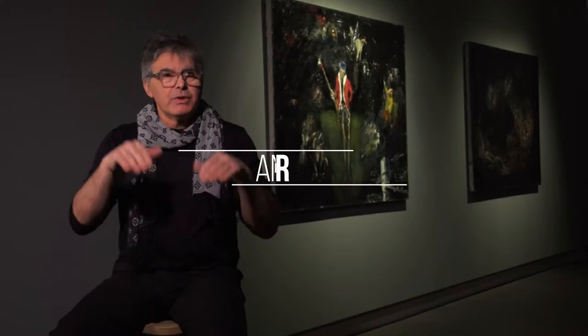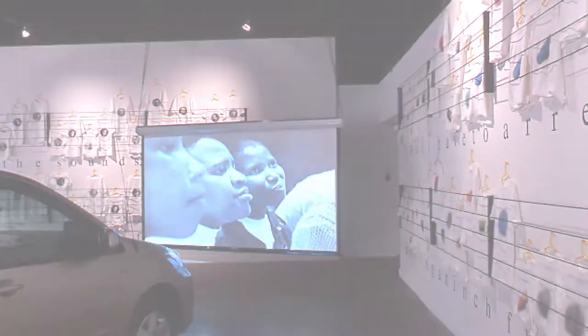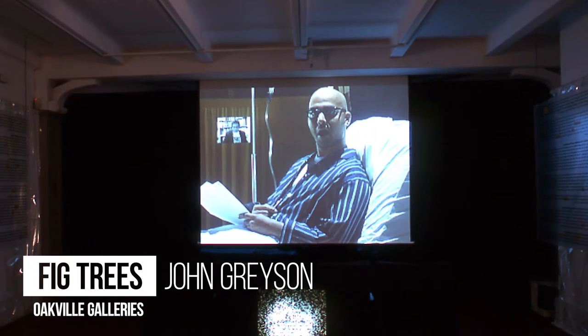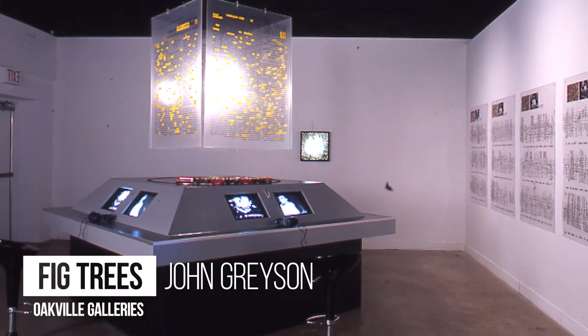So I install art. Going straight into Oakville, my first installation there was Fig Trees — John Grayson's Fig Trees. And that was huge; it was more of an opera. There were little monitors with a little model train going around. Everything was in it.